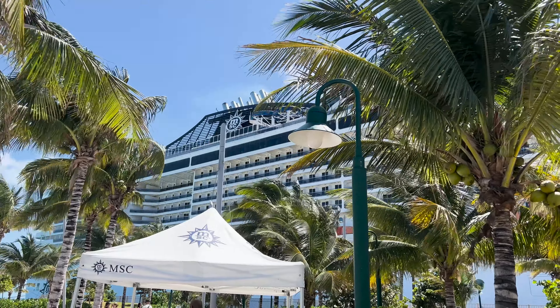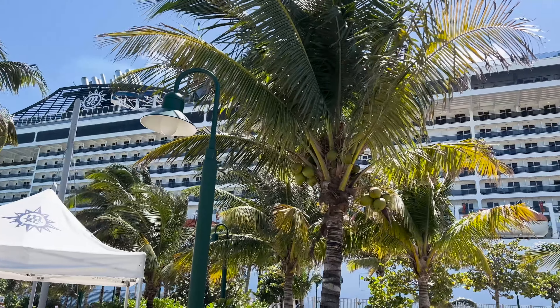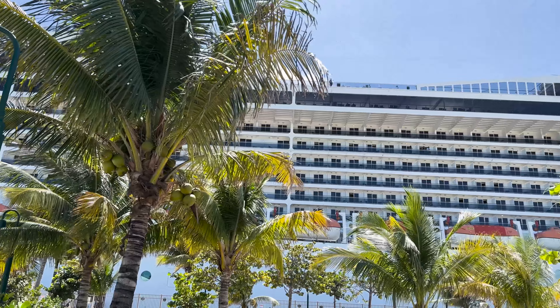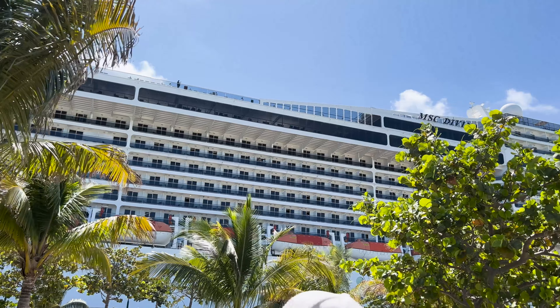If you're cruising with MSC to their private island, this video is for you. I'm going to give you 15 fast facts that will help you have a better trip, and I'm going to share some footage I took during my recent visit. If that sounds interesting, please keep watching.